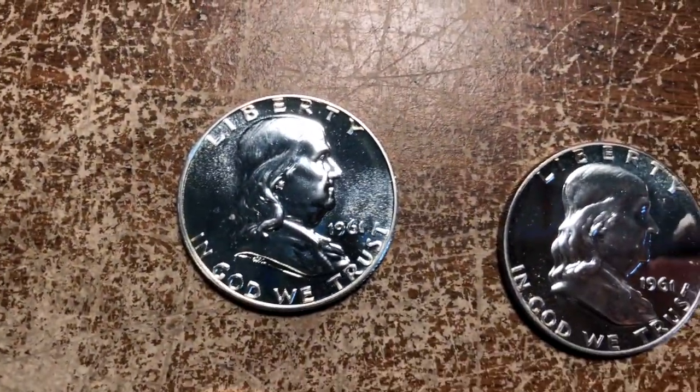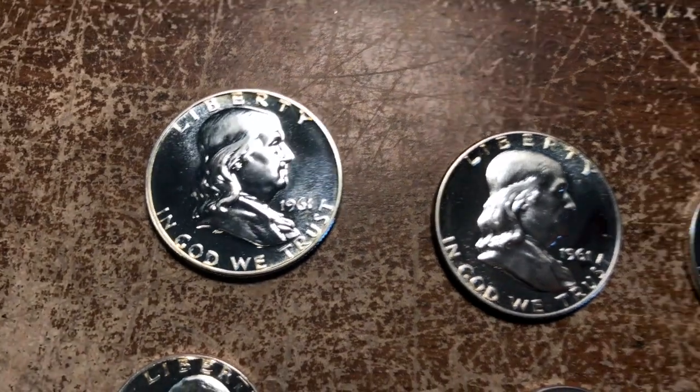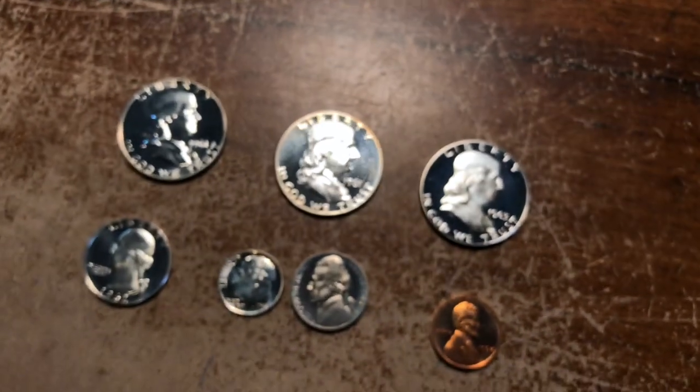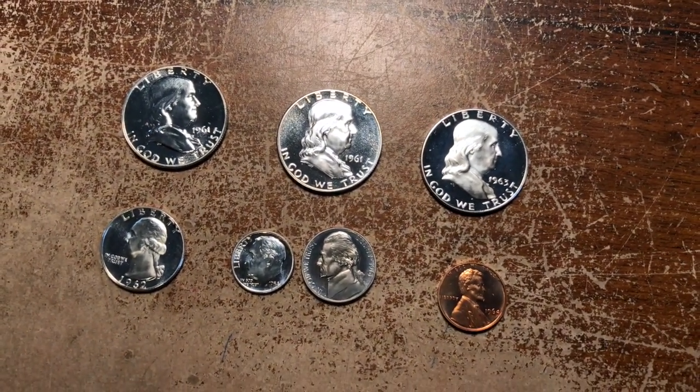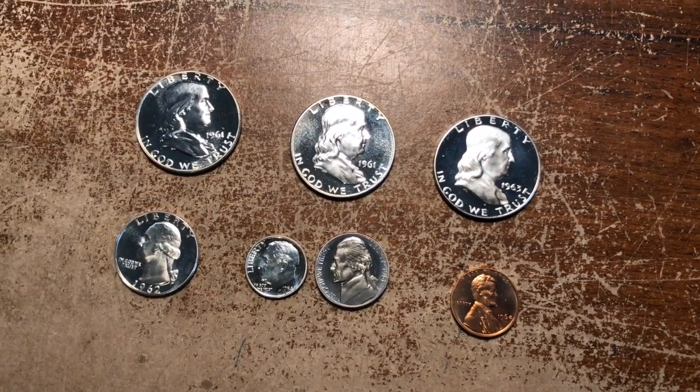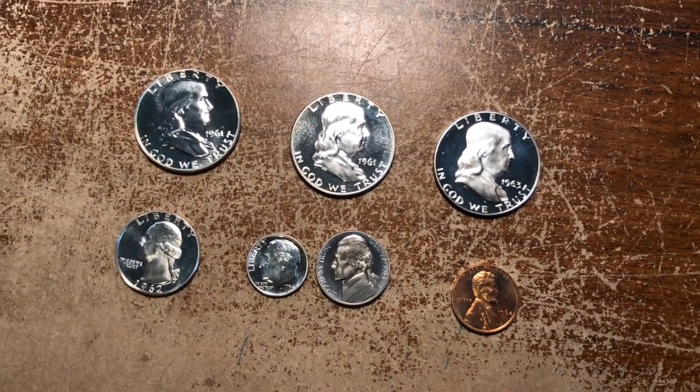But as time went on, technology improved, and they were able to strike coins more reliably with a cameo look. But when the technology was not quite as good, the stronger the cameo, the more valuable the coin, the more desirable it is, the more collectible it is. So there's your fun fact for today. Thanks for listening.